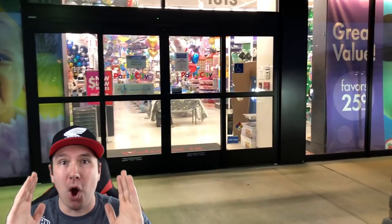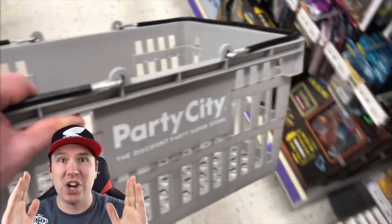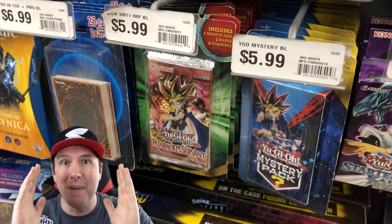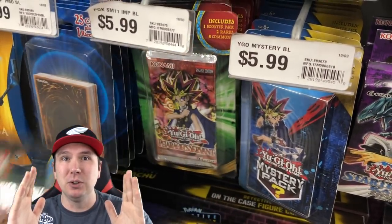I was reading the comments on the GameStop buyout video and one of you mentioned that Party City has booster packs. Let's go check out our Party City, see if they have any Yu-Gi-Oh booster packs, and if they do we're gonna buy them out. This is gonna be absolutely epic.